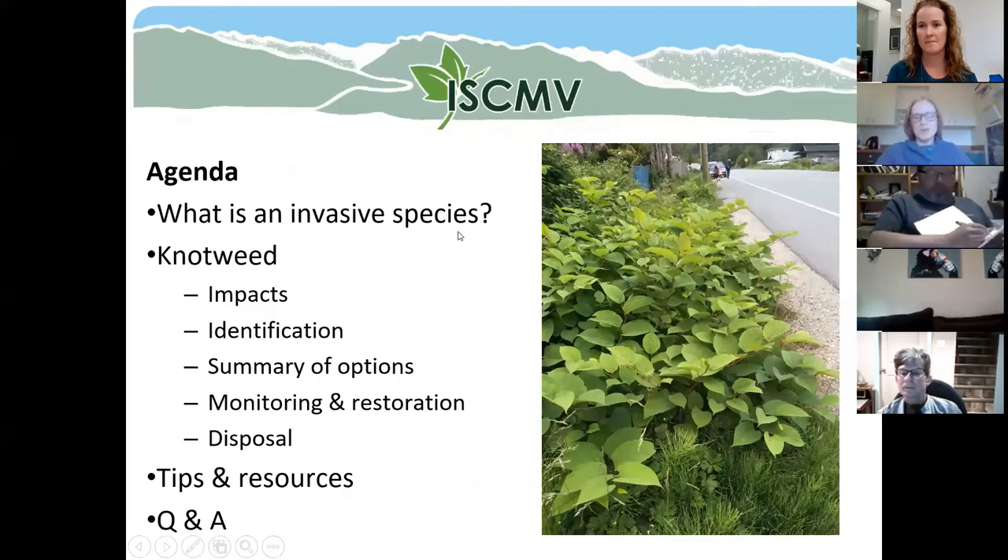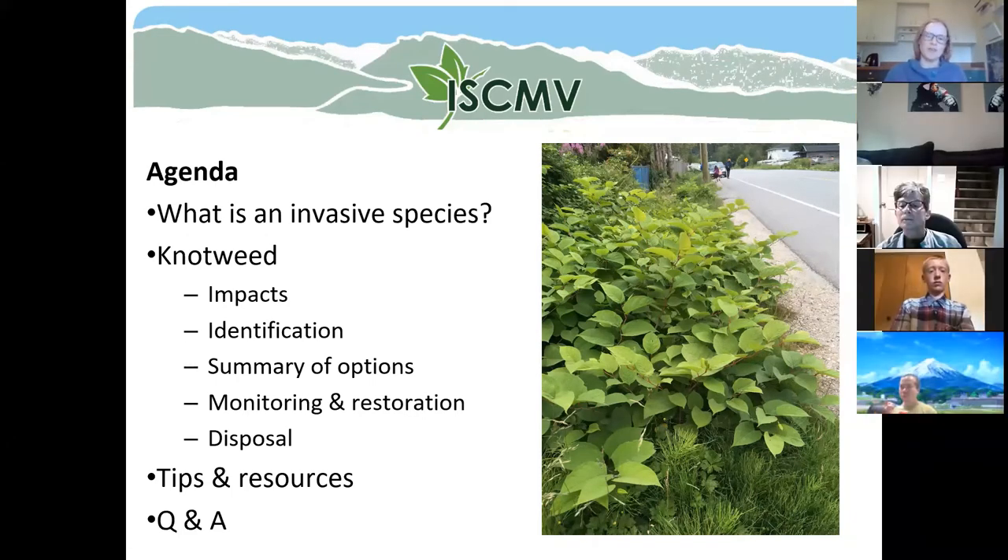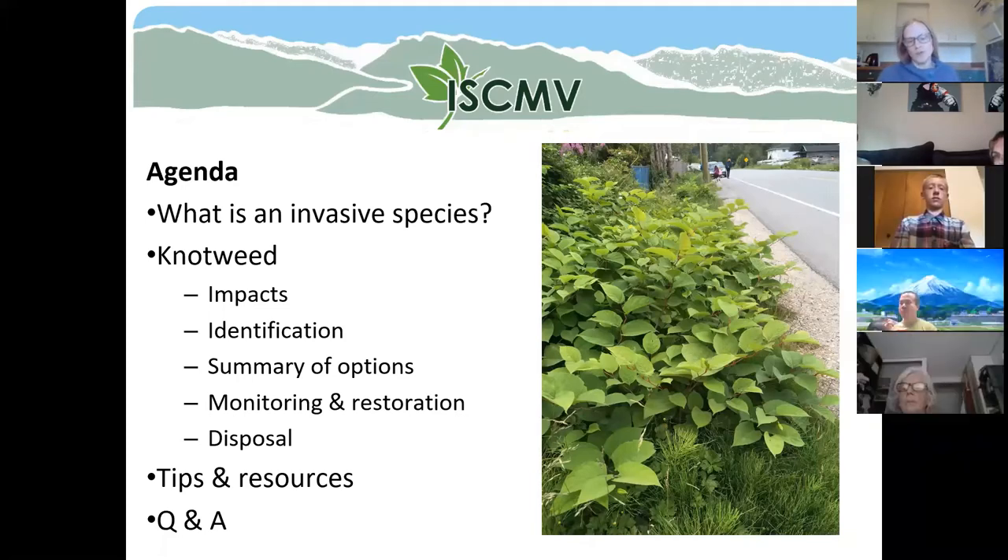Great, thank you so much for inviting me. I'm excited to be with all of you. I am currently in my office in Vancouver on the south coast. I'm sorry that you guys are dealing with knotweed as we are here on the south coast, but I hope that some of my experience and knowledge will be helpful for you as you tackle the knotweed in your area.